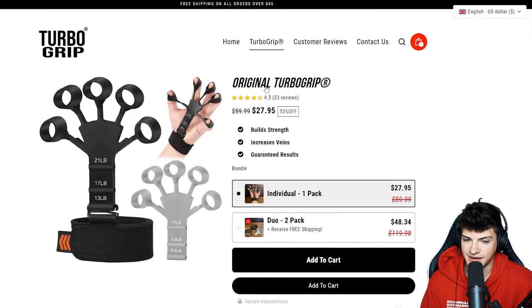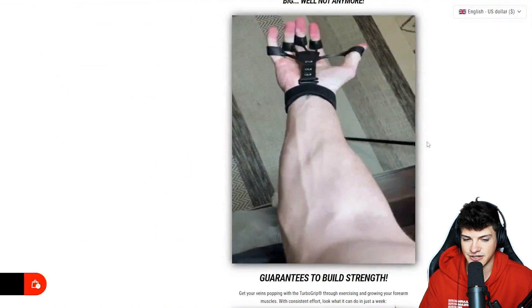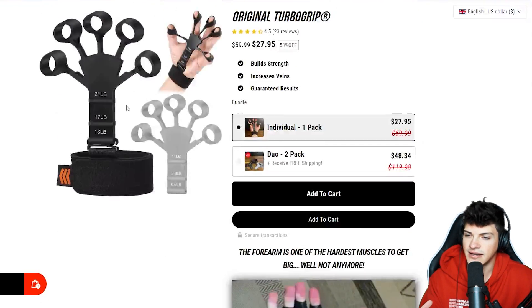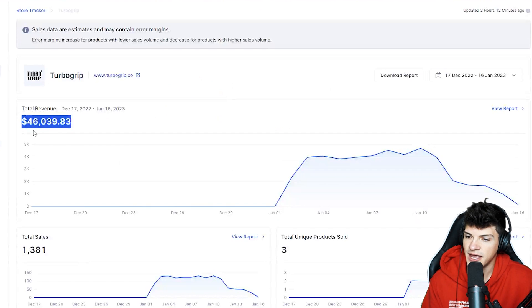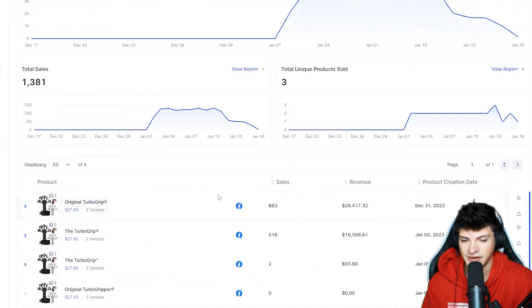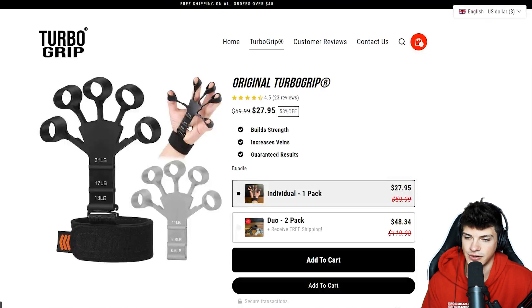The product we're going to be selling is this Turbo Grip Hand Gripper. You put it on your fingers and it's supposed to strengthen your forearm and make you more vascular overall. This competitor, Turbo Grip, has done $46,000 within the last 30 days. And if we scroll down, you can see all of the revenue is coming from this Turbo Grip product.